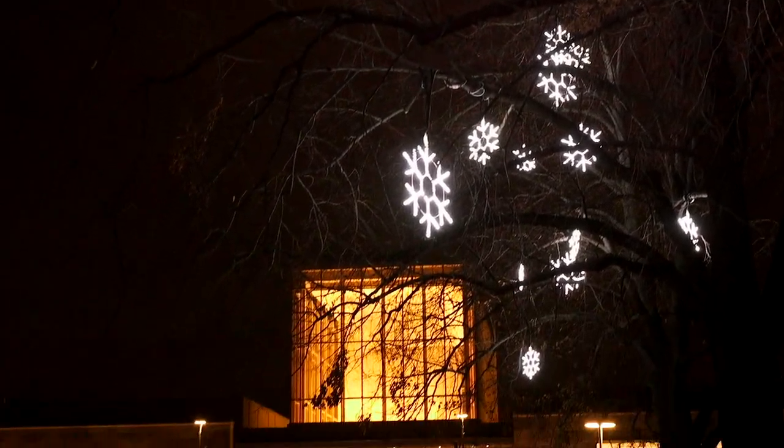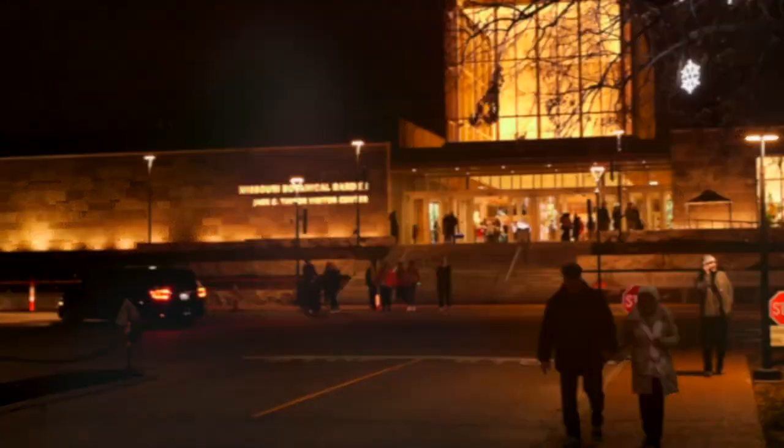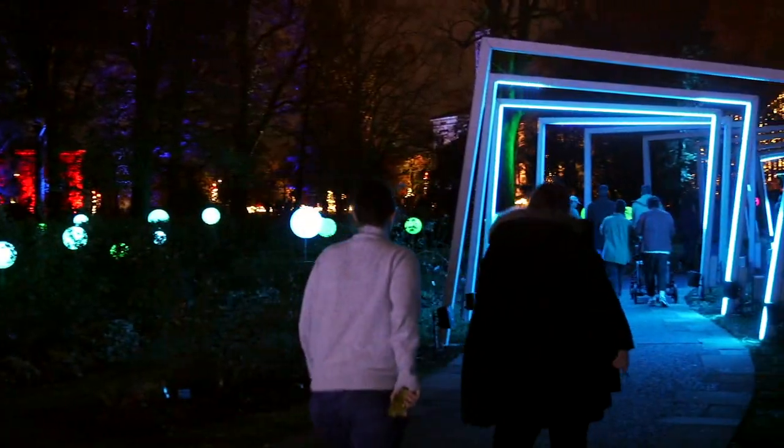We are here at the Missouri Botanical Garden at Garden Glow. We have over 2 million lights here. Garden Glow has been going on for 10 years now — this is the 10th anniversary. We were one of the first walking holiday light displays in St. Louis, so a great place where you can get outside with the family.